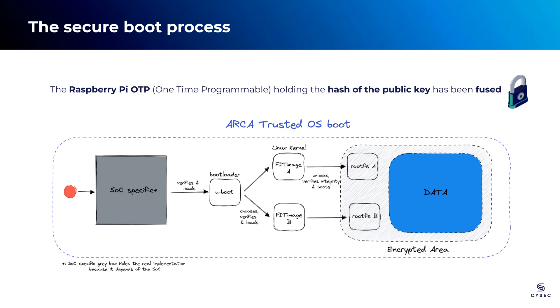Let's delve into the Secure Boot flow and follow the diagram to comprehend how ARCA Trusted OS boots end to end. Upon starting the device, the first stage is executed, which is specific to the hardware. Each MPU chip employs its own method to ensure authenticity and/or integrity. In the case of Raspberry Pi 4B, a ROM code verifies that the EEPROM memory contains the correct public key and an authenticated firmware. The EEPROM firmware is then used to verify and load the bootloader.